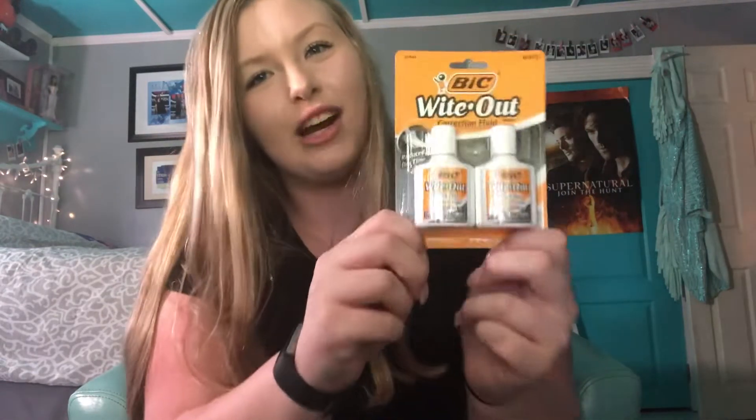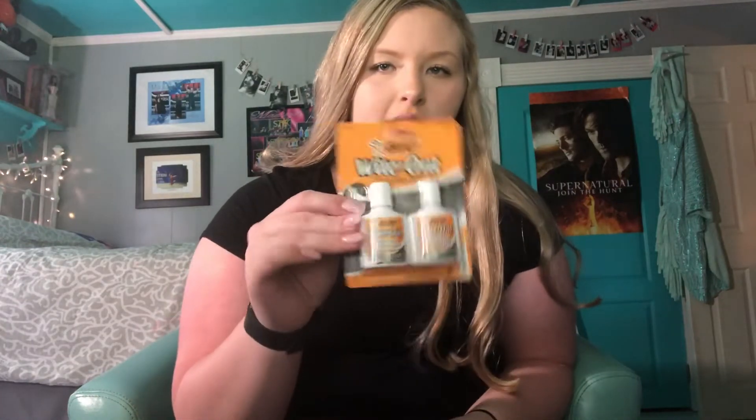Honestly, this year is all about staying organized and fresh for school. Next, and probably one of the most important things, is whiteout — because we're all human, nobody's perfect, we screw up a lot. So I decided to get a pack of whiteouts so I can try to erase all my mistakes.